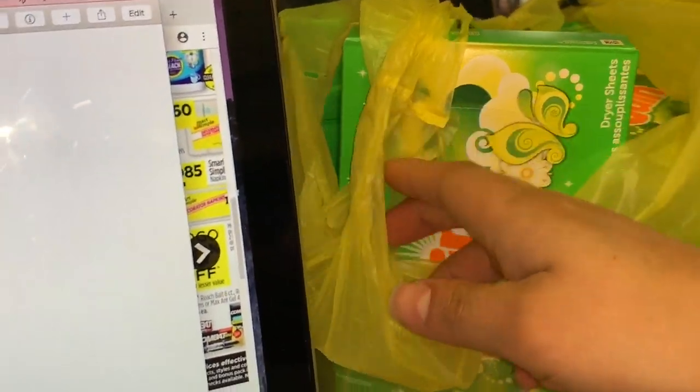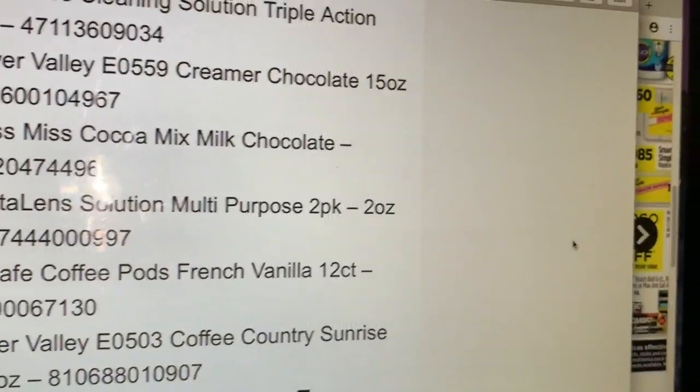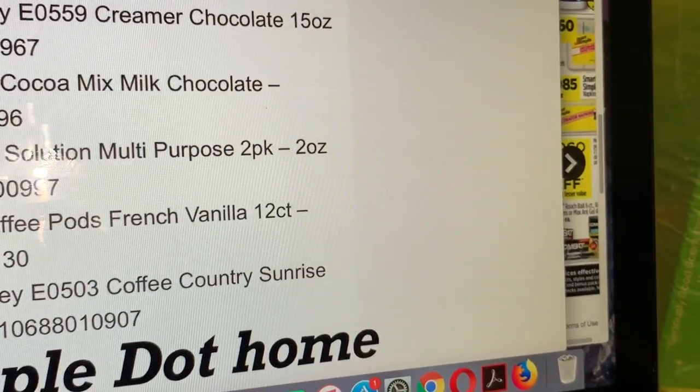I still have the free Gain dryer sheets here in my bag that I purchased yesterday at Dollar General — I didn't pay anything out of pocket for those.